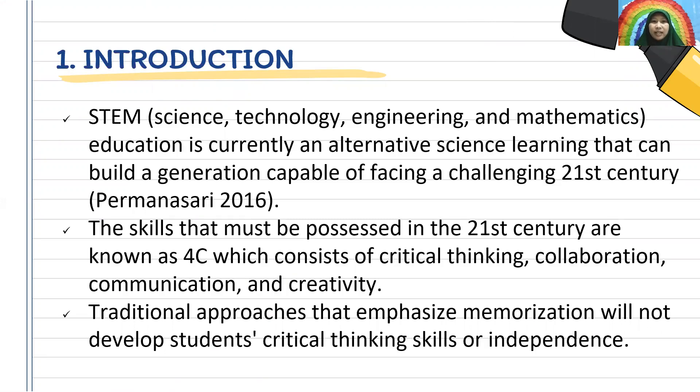The skills that must be pursued in the 21st century are known as 4C, which consists of critical thinking, collaboration, communication, and creativity. A traditional approach that implies memorization will not develop students' critical thinking skills or independence.